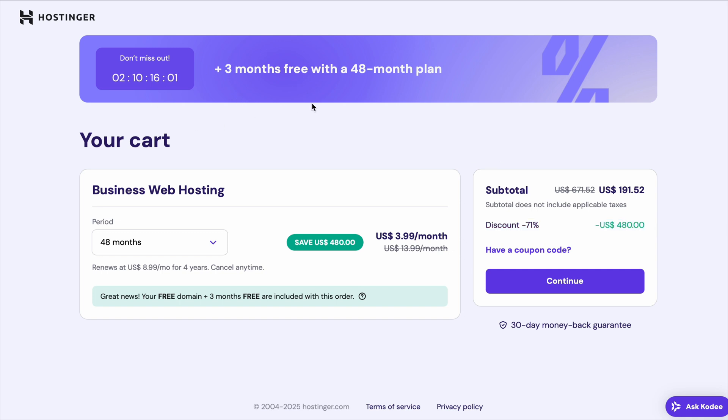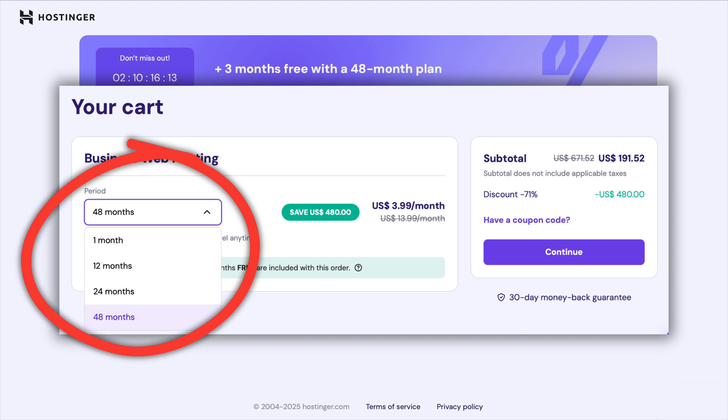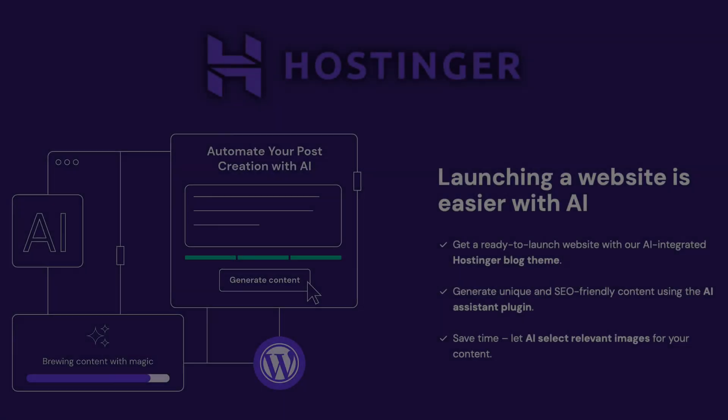One thing to keep in mind is renewal pricing. Like most hosting providers, the biggest discounts apply only to your first term. Once your plan renews, the price goes back up. The best way to avoid paying more later is to sign up for the longest term possible while the 75% discount is available, so you can keep the lowest rate for as long as possible.